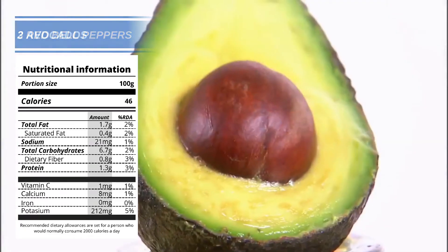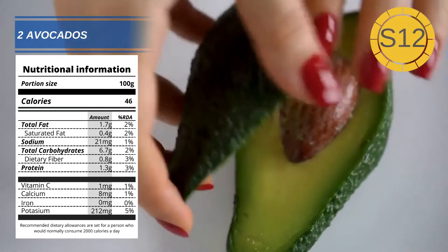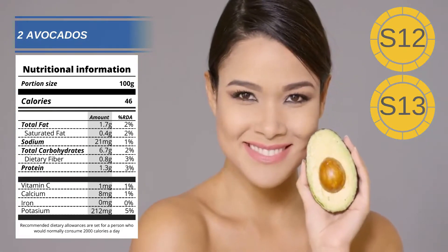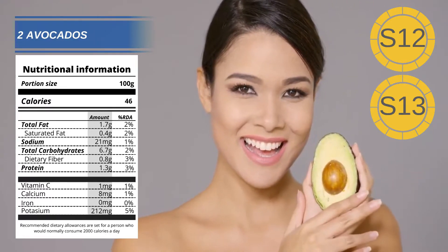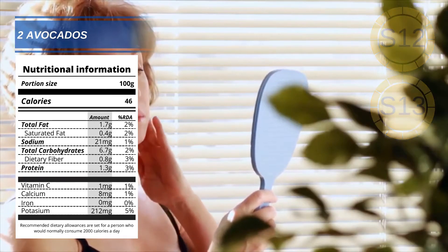Number 2: Avocados. Avocados are packed with the healthy fats you need to keep your skin supple and springy. Avocados are also a good source of vitamins E and C. Working in combination, these two vitamins can help promote the production of collagen, which in turn can reduce fine lines and prevent your skin looking thin and papery.